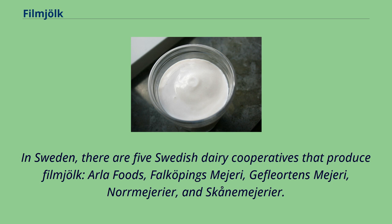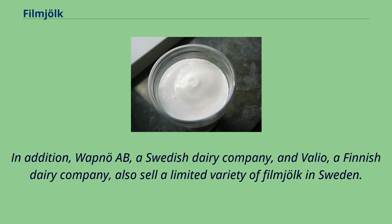In Sweden, there are five Swedish dairy cooperatives that produce fillmjölk: Arla Foods, Falköpings Mejeri, G. Floréns Mejeri, Norrmejerier, and Skånemejerier. In addition, Wapnö AB, a Swedish dairy company, and Valio, a Finnish dairy company, also sell a limited variety of fillmjölk in Sweden.